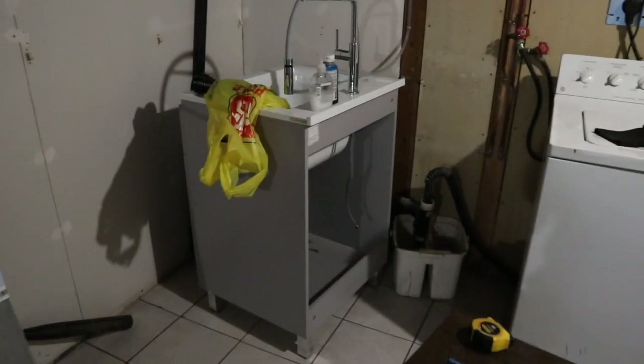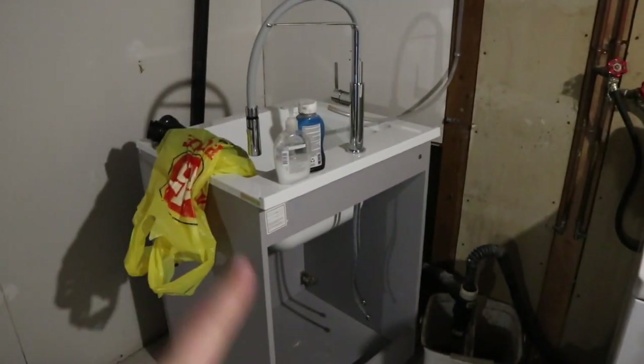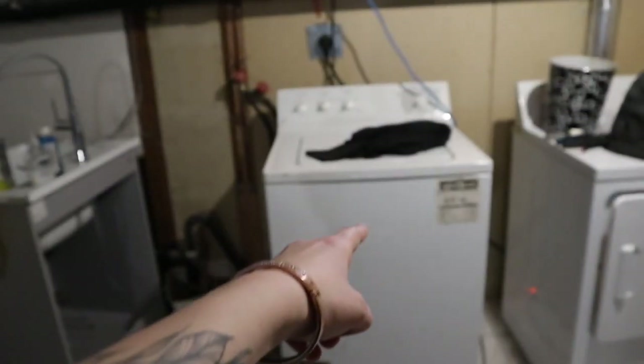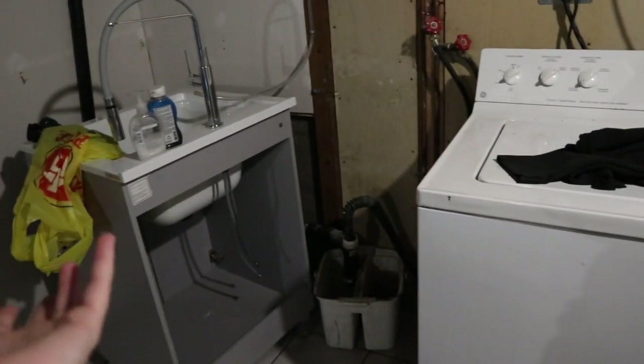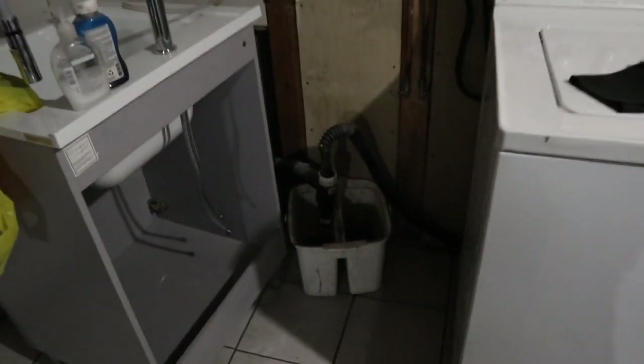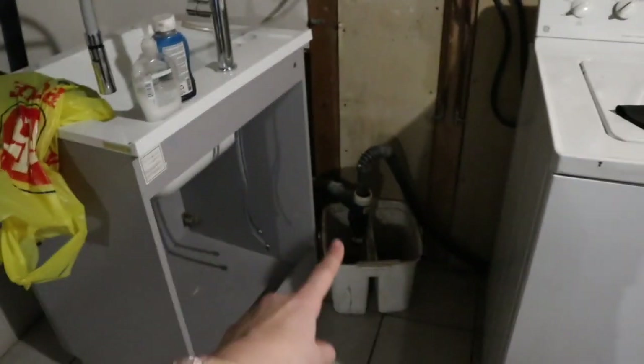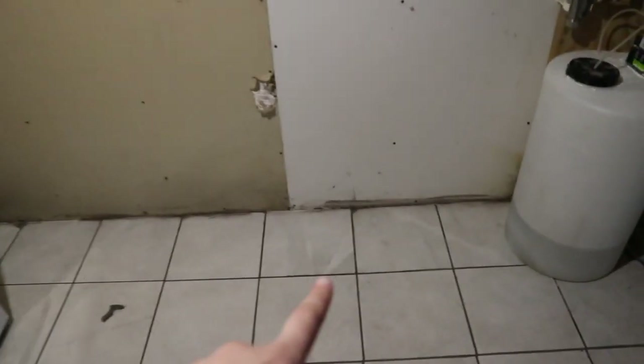This is the new laundry tub — it's actually really nice from the front. It's not hooked up right now because the washer just broke, so we have to buy a new one. We don't have anything hooked up right now, good times. And that's just the pipe that misled me and flooded the basement.